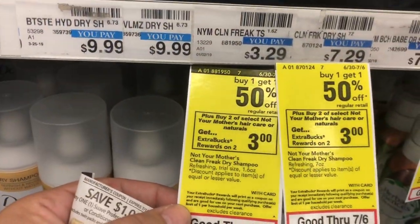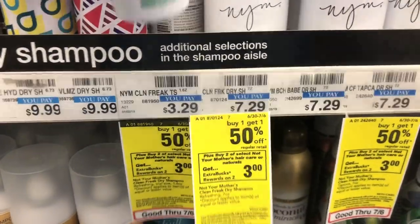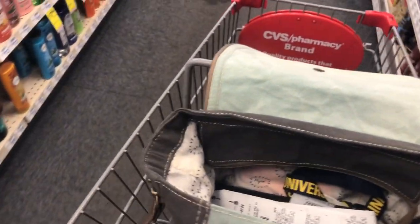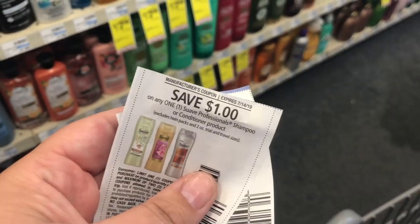This next deal is a really good unadvertised deal. It's buy one, get one 50% off. When you get two of the Not Your Mother's line, or Clean Freak or something like that — it's a bunch of different brands — when you buy one, you get one 50% off. And it works for the little dry shampoos.